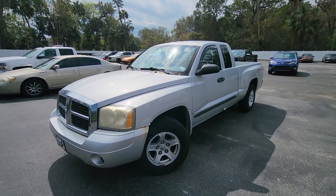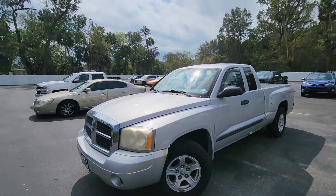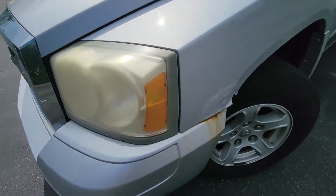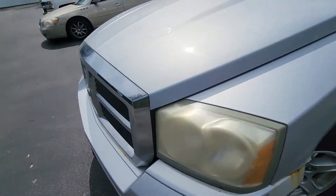Here's a brief video of the 2006 Dodge Dakota that you inquired about. I'll do a quick walk around. The vehicle does have some surface rust going on here. I'll highlight that for you so you can see it.